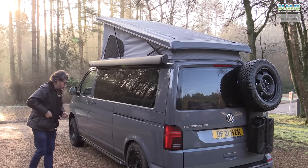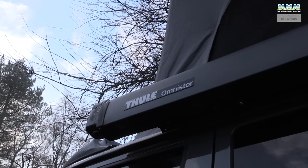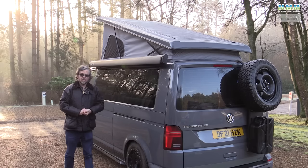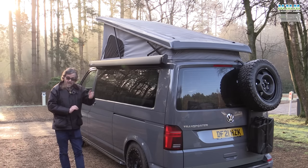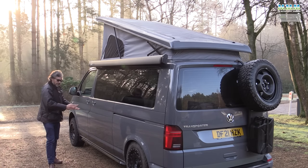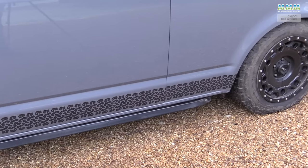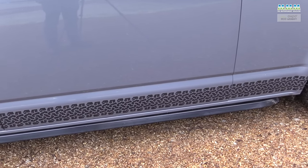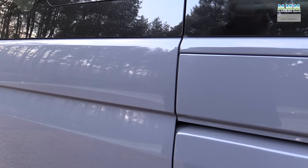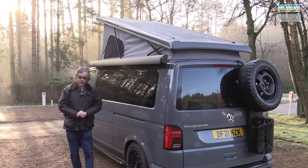Before we go inside, the Thule awning is standard on the Expo Plus. The solar panel on this particular one has been upgraded from 150 watts to 350 watts, so you really are going to be going off-grid in this four-wheel drive van. The trapezoidal side bars are an optional extra, and there's that soft-close door — no more waking up your campsite neighbours when you go to the loo early in the morning.